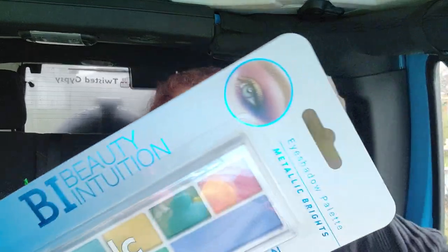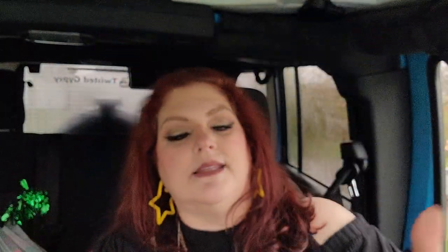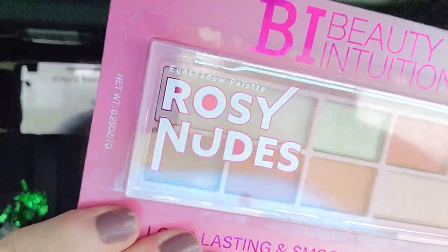I found some makeup and I was super excited. It's the Beauty Intuition — I don't know how big of a brand name that is, but I love the packaging. We are going to open one, maybe all three, and just do a little swatchy-swatch. I may wrap these up for the girls. This one is Metallic Brights, which I'm most excited about. This one here is Rosy Nudes, and this one right here is Moody Neutrals. These are all eyeshadow palettes.